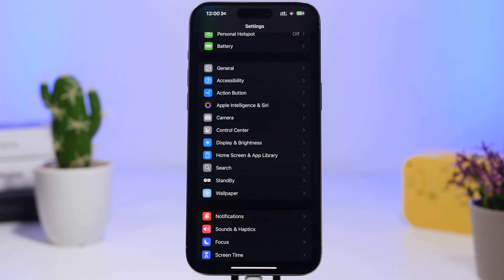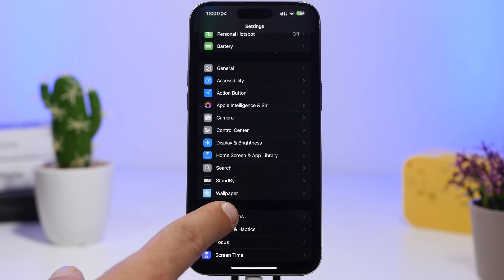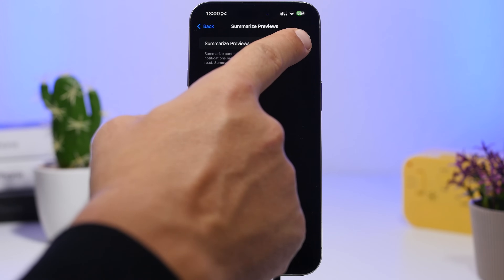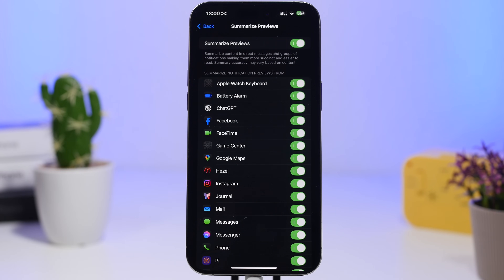Another big feature in iOS 18.1 is the ability to summarize notifications. Go to Settings > Notifications and enable Summarize Previews. You'll see a list of all your apps, and this works with every app's notifications — including system notifications like Apple Watch keyboard or Game Center. You can turn summarized previews on or off globally, or individually per app.